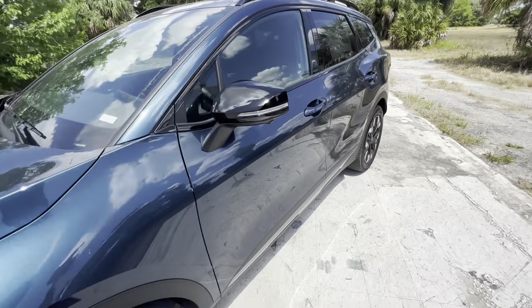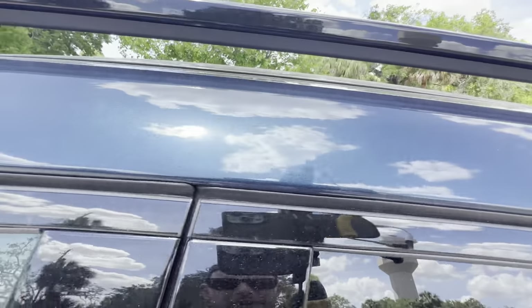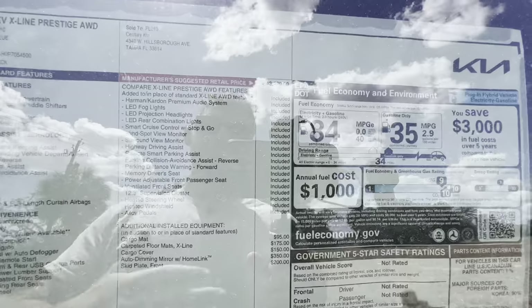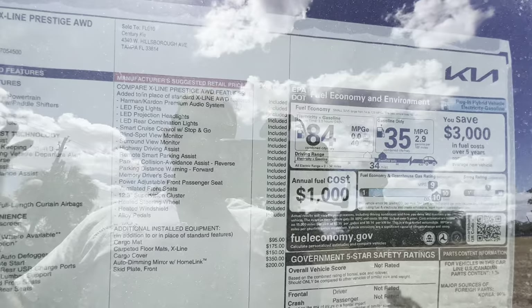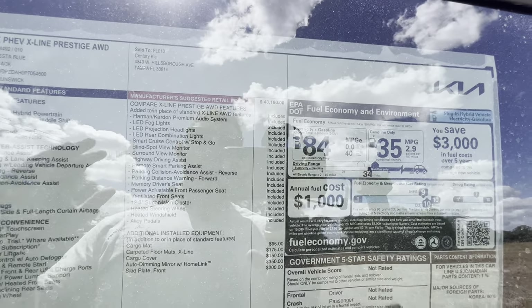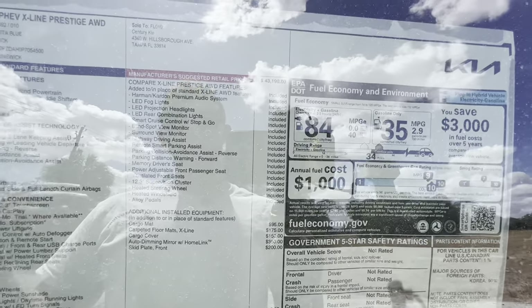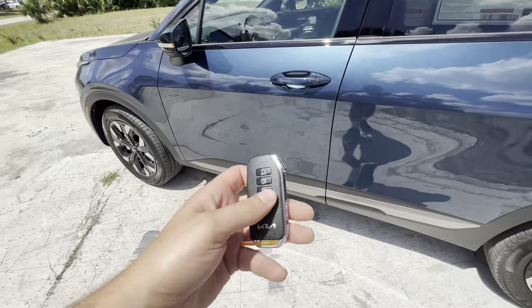Let's take a quick look at the window sticker for this 2023 Sportage Plug-In Hybrid X-Line Prestige. The exterior color is Vesta Blue, a very sparkly blue metallic paint. The X-Line Prestige all-wheel drive is fully loaded — highlights include the Harman Kardon premium audio system, LED fog lights, LED projection headlamps, LED rear combination lights, smart cruise control with stop-and-go, blind spot monitoring, 360 camera, highway driving assist, and remote smart parking assist. That remote parking feature lets you lock the vehicle, remote start it, and then use the key fob to move it forward or backward without being inside.